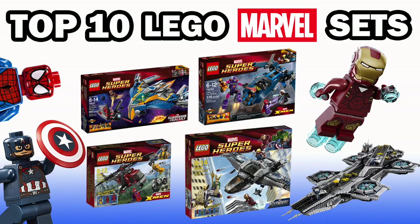Hey everybody, what's going on? It is me, Heroic Bricks, and for the first time in a while, I am back with another top 10 video. But this time, instead of doing top 10 minifigures, I am deciding to move on to the overall sets. In this video, I am obviously going to be looking over the top 10 LEGO Marvel Superhero sets, starting all the way back from 2012 up until today.